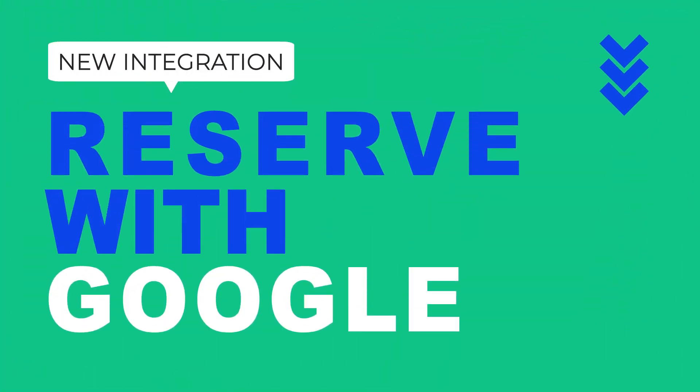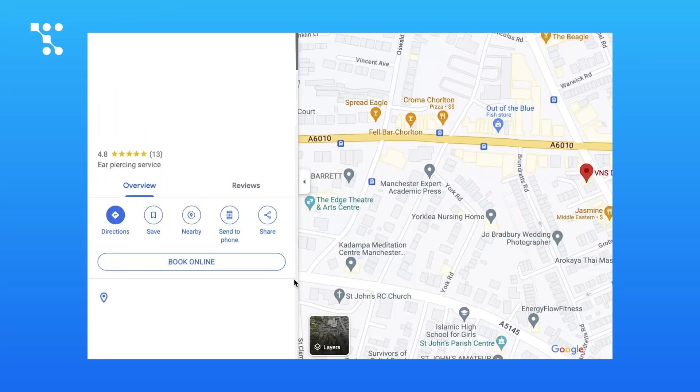Sensational news from Traft! You can now reach millions of potential customers by showcasing your services and availability directly on Google Search and Google Maps.